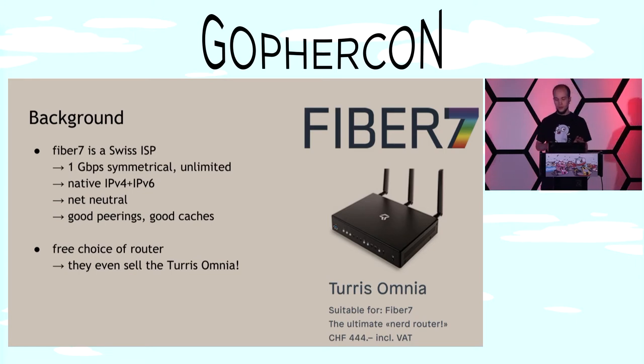They even sell the Turris Omnia in their own shop. The Turris Omnia, if you don't know, is an open hardware, open source software router from the Czech Internet registry. They even say it's the ultimate nerd router. So I decided to go with them a couple of years ago and bought the Turris Omnia, and life was great.